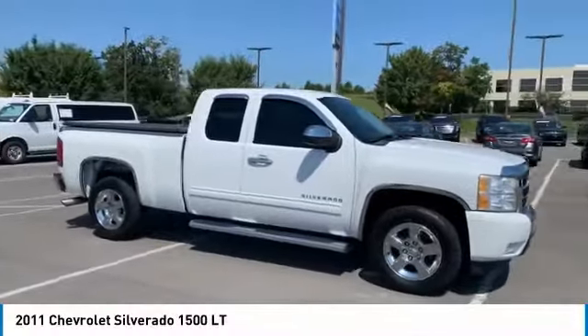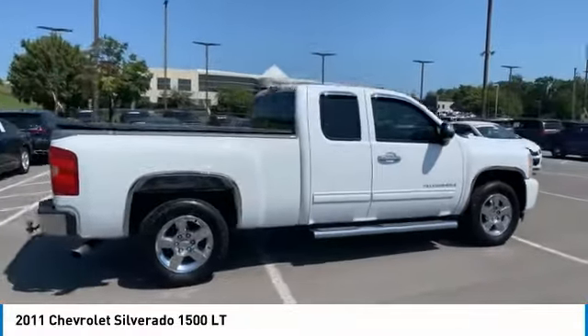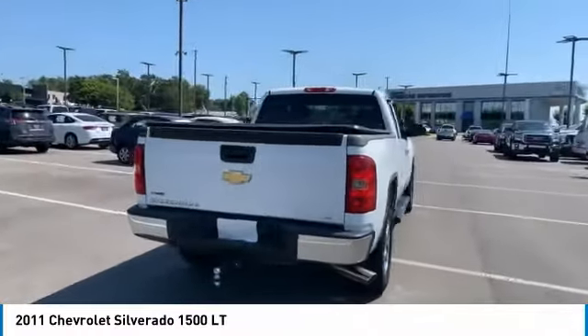Stop by and take a look at the 2011 Silverado 1500. The Chevy Silverado 1500 has the lowest cost of ownership of any full-size pickup.